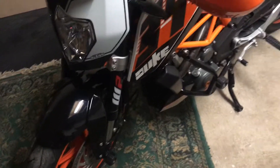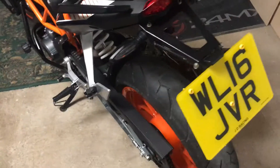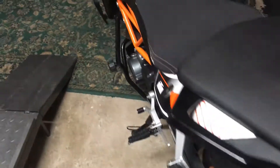5000 miles, 2016. I'd have thought this one is very very well priced considering the goodies and the condition.